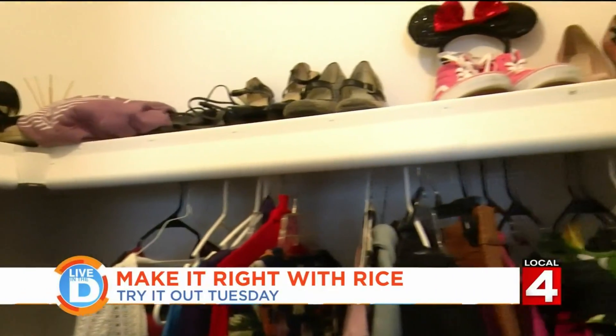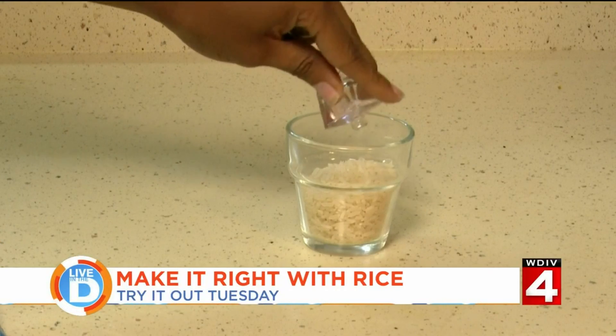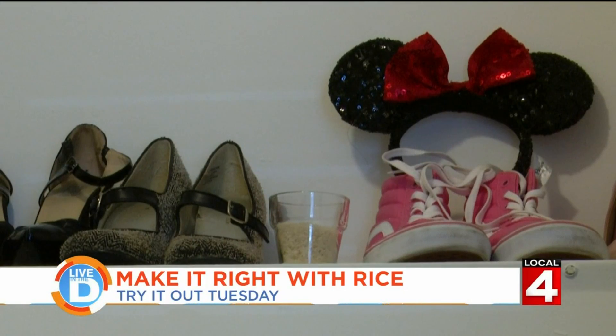If you want to make your room or closet smell good, put a half a cup of rice in a dish and add some of your favorite perfume or essential oils. Place it in the closet or the room and now everything smells delightful.